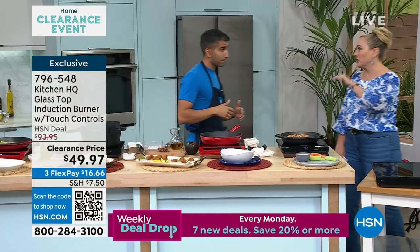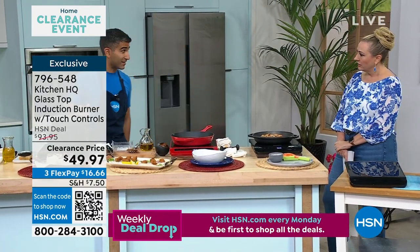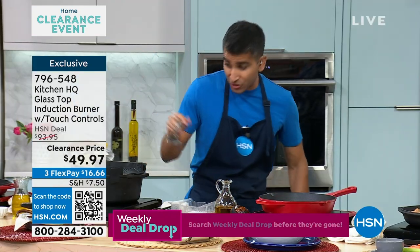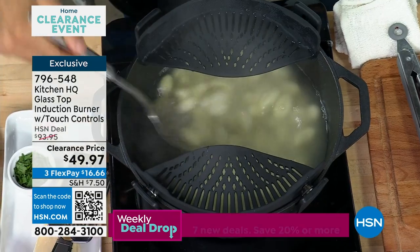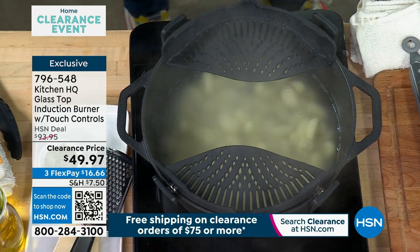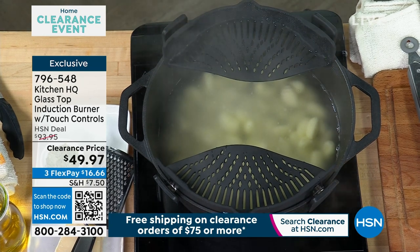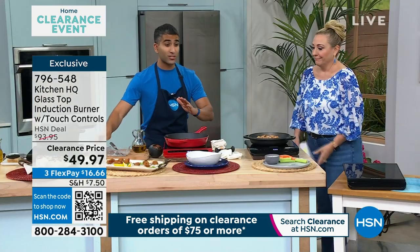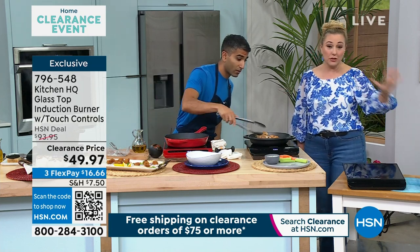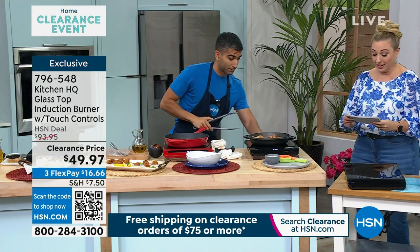Is that why all the professional chefs in their own homes are switching to induction? Because it's energy efficient and it gets hot fast. With Guy this morning I boiled water in real time — it's crazy fast. I just added my gnocchi and you're gonna see it return up to a boil. Whether you want to bring water to a boil, sear something, keep it hot, or use it on your buffet — it's awesome as that extra burner.